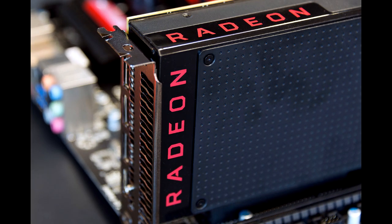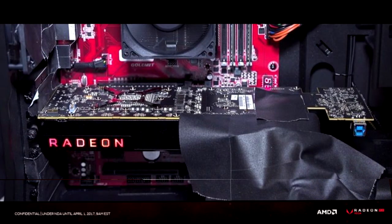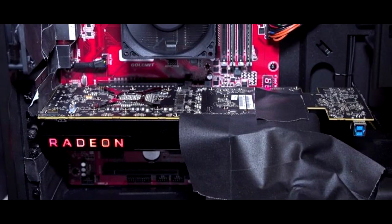With Vega 10 clocked at 1.5 GHz, we could expect a monstrous 12.5 TFLOPS of FP32 compute performance, along with high-speed 8 GB of HBM2 and what I think will be the star of the show: the high bandwidth cache (HBC). AMD could have one of the fastest graphics cards on the market with its Radeon RX Vega.